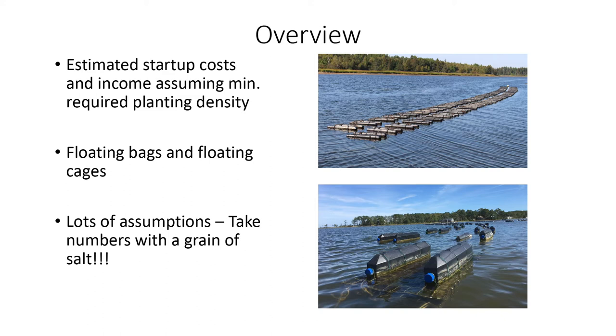This is a new industry. There are a lot of assumptions — you will see that on the next slide — so take this with a big grain of salt. We're still learning, we're still new in this, but I just want to give you an idea of what it's going to cost you to get into it and what you might expect to make if things go well at that minimum.